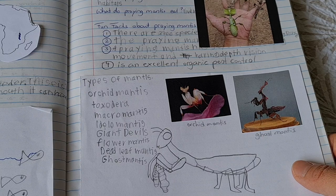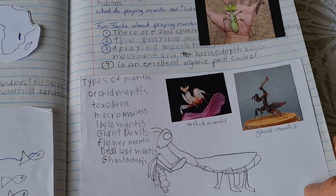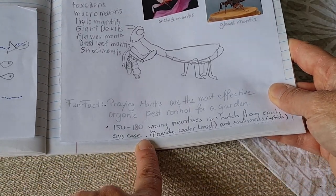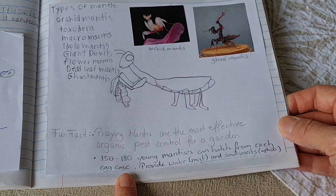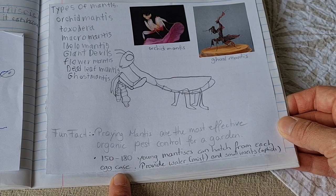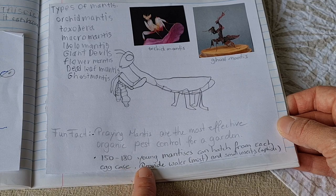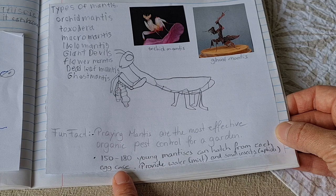Here are another couple of fun facts. Praying mantises are the most effective organic pest control for a garden. Also, when you have a praying mantis nest — which looks like this, kind of like an egg sack, also called an egg case — in each egg case you have about 150 to 180 young mantises that can hatch.